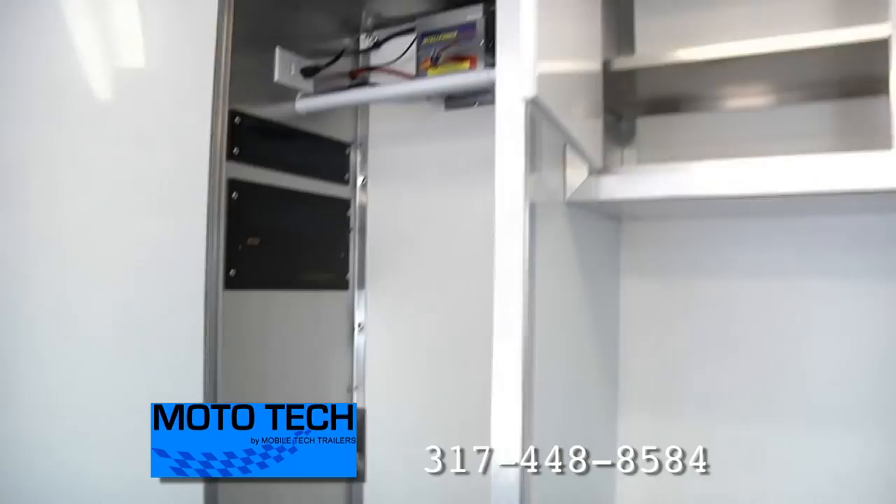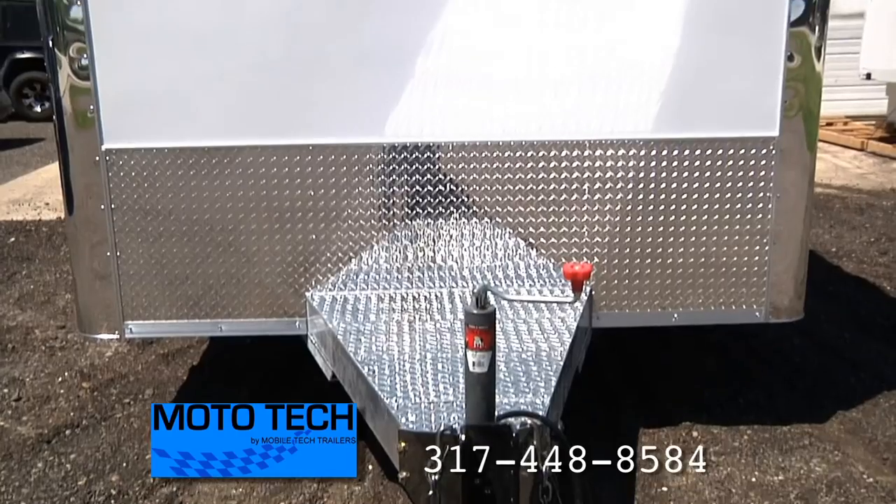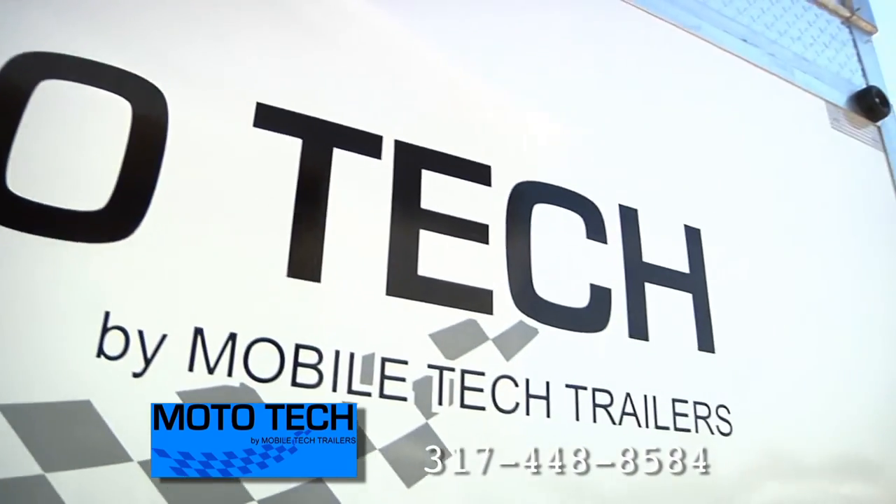Along with plenty of cabinet space, added interior height, and one of the strongest warranties on the market, Moto Tech is the perfect trailer for those who live the off-road life. So don't just get a trailer, get the trailer — a Moto Tech trailer.